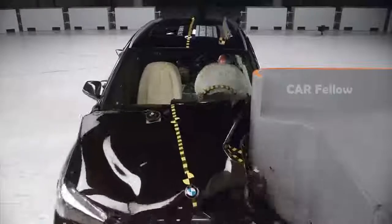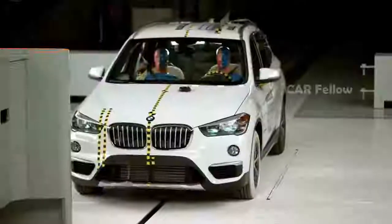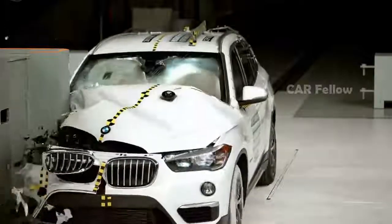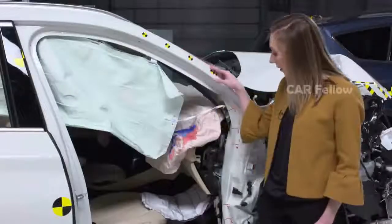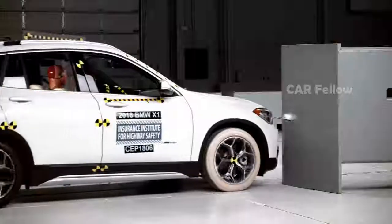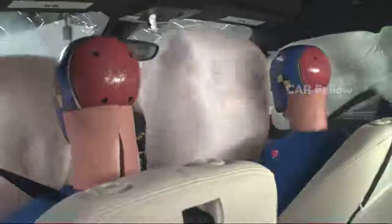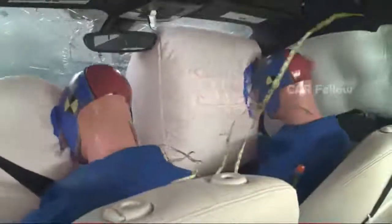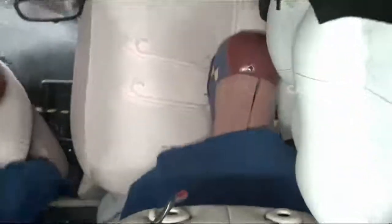The BMW X1 is an example of a vehicle that earns good ratings on both the driver and passenger side for small overlap. On the passenger side, you can see that the structure is well maintained, allowing for survival space of the occupant inside. The safety belts and the frontal and curtain airbags also did a good job of protecting the dummy inside from hitting any hard structures.